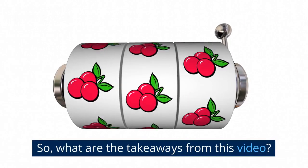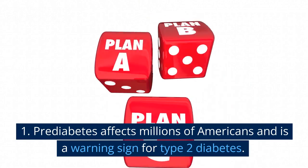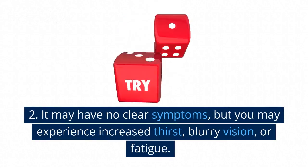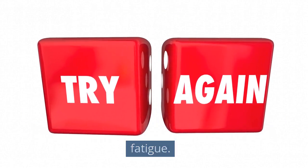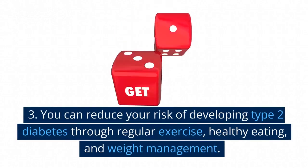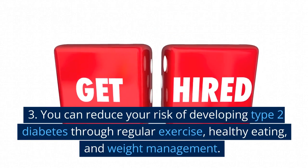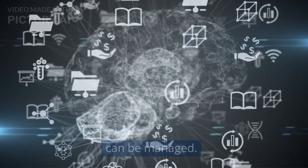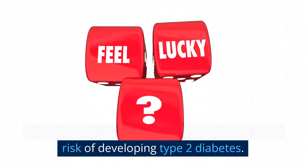Here are the takeaways from this video: First, pre-diabetes affects millions of Americans and is a warning sign for type 2 diabetes. Second, it may have no clear symptoms, but you may experience increased thirst, blurry vision, or fatigue. Third, you can reduce your risk of developing type 2 diabetes through regular exercise, healthy eating, and weight management. Pre-diabetes is a serious condition, but it's one that can be managed through lifestyle changes.